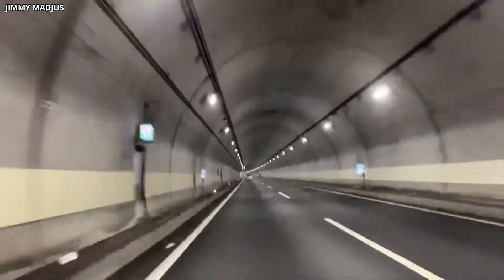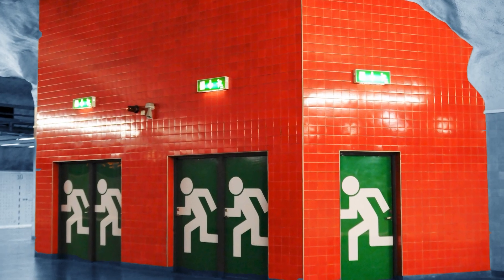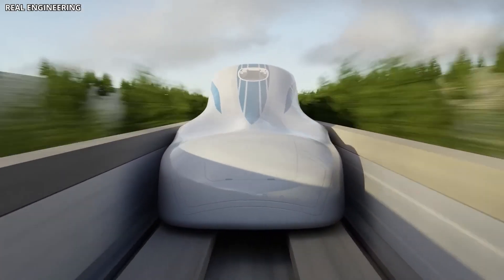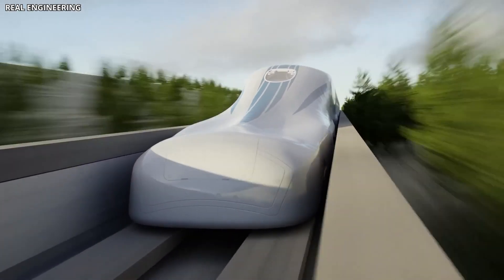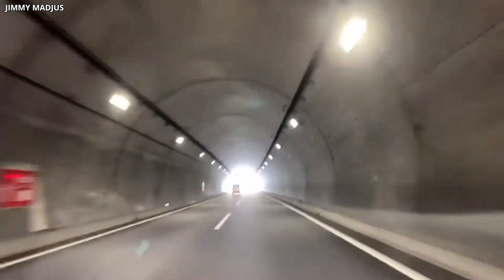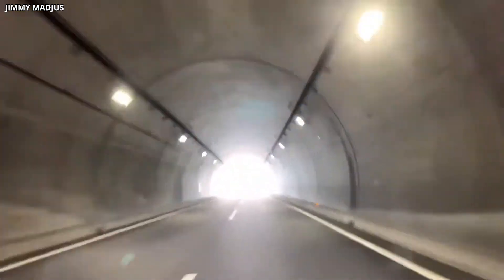The tunnels are designed not just for the train itself, but for safety and ventilation. Emergency exits are spaced at regular intervals, and large shafts provide airflow to prevent pressure buildup when trains enter and exit at high speed. The scale of this underground network is staggering, and it represents some of the most advanced tunneling work ever undertaken.